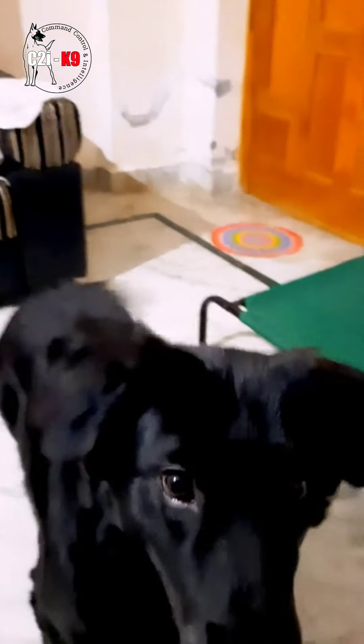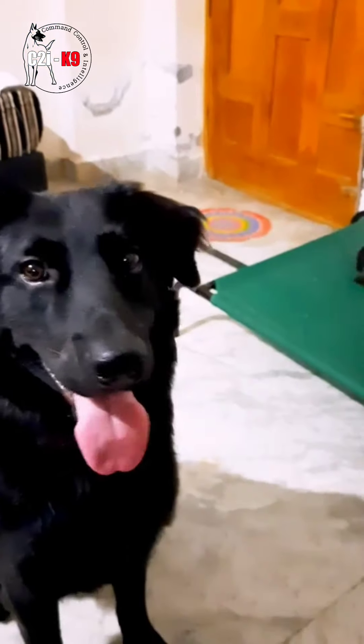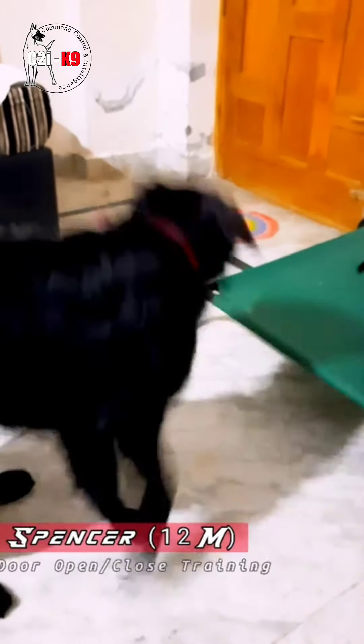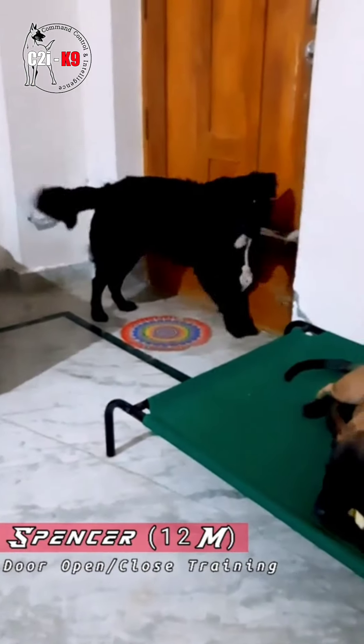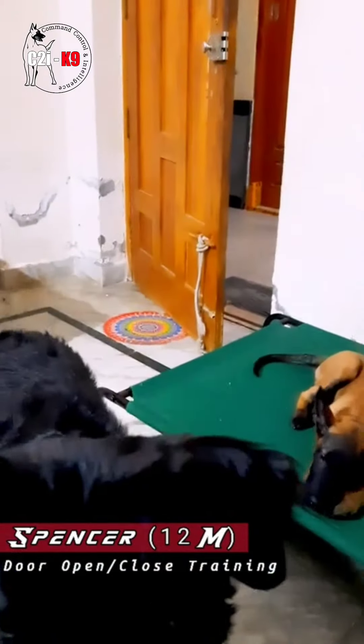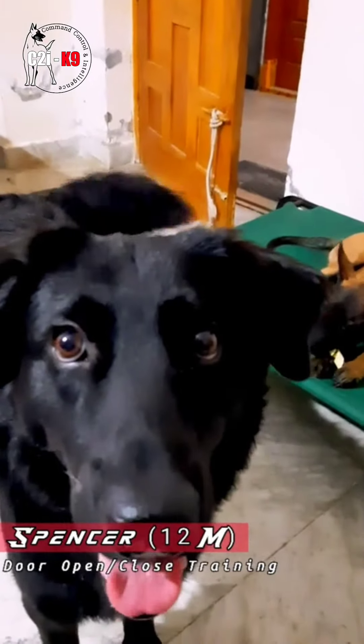Spencer, wait — stay. You're so excited, man! Can you do me a favor? Can you open the door? Good boy, Spencer. All right, now go ahead and close it — close the door.